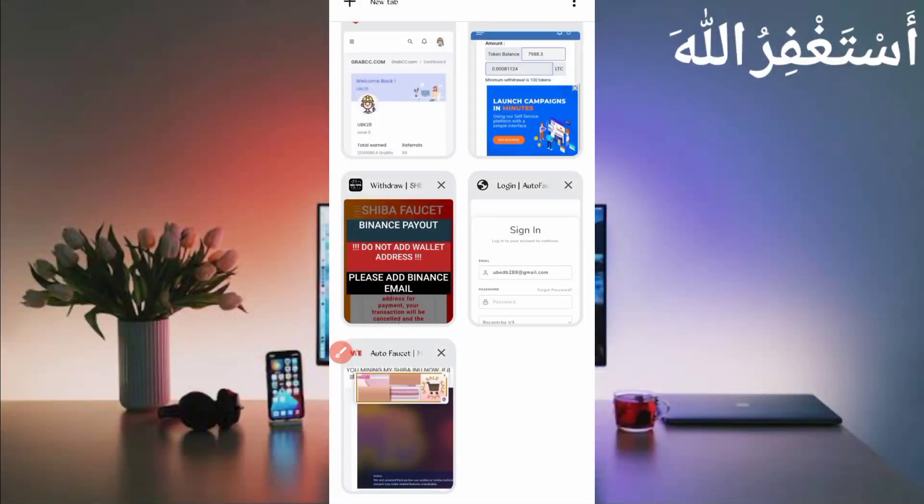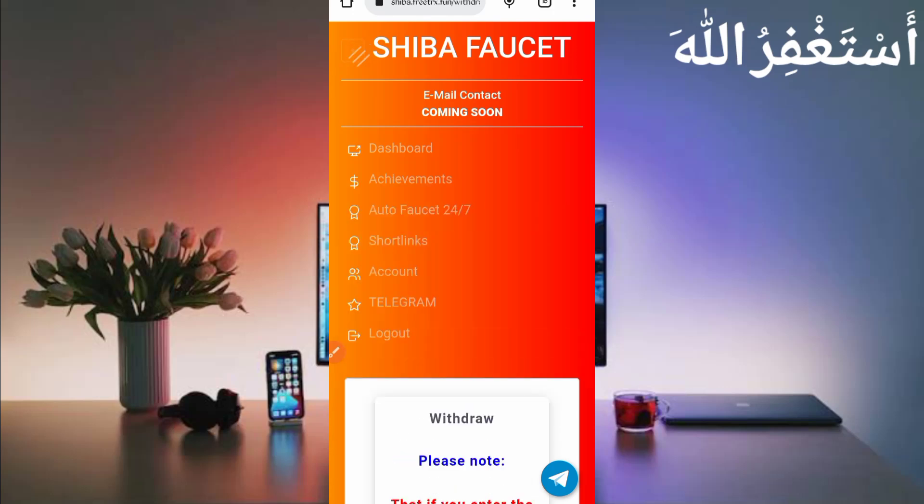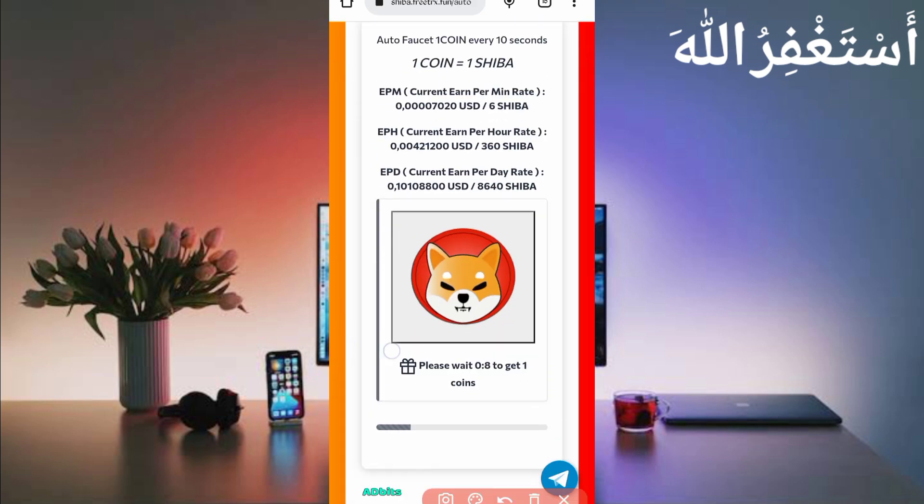Now go back to the website to show you how to run it in Termux. Click on the menu bar — here you can see the Auto Faster option. You can use it 24 hours without any manual work; it will pay you one Shiba coin every 10 seconds automatically.